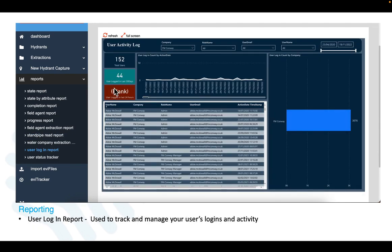And then there is the user login report to track your users' activities and logins to help manage your team more effectively.